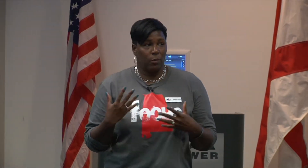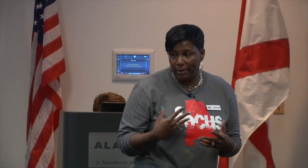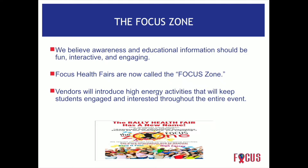Focus health fairs are now called focus zones because we don't want participants to just come and pick up information, pick up candy, and then pass on to the next booth. We want them to get valuable information that they can use. So we're asking vendors to introduce high-energy activities that will keep students engaged and interested throughout the entire event.